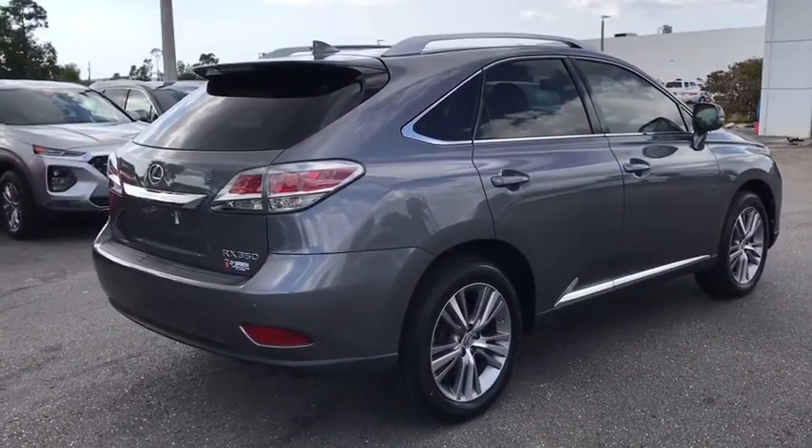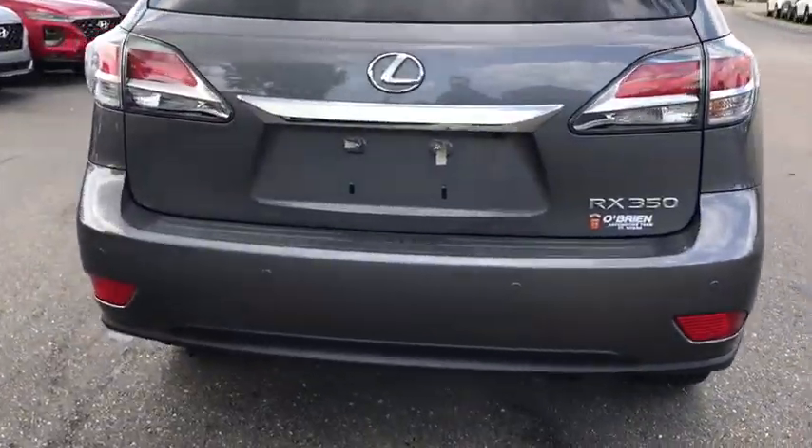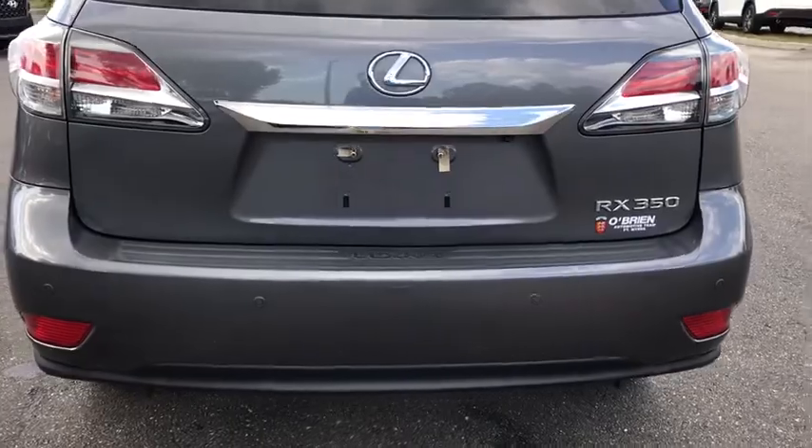Power liftgate, navigation system, power passenger seats, traction control, Bluetooth, dual airbags, navigation package, power steering.